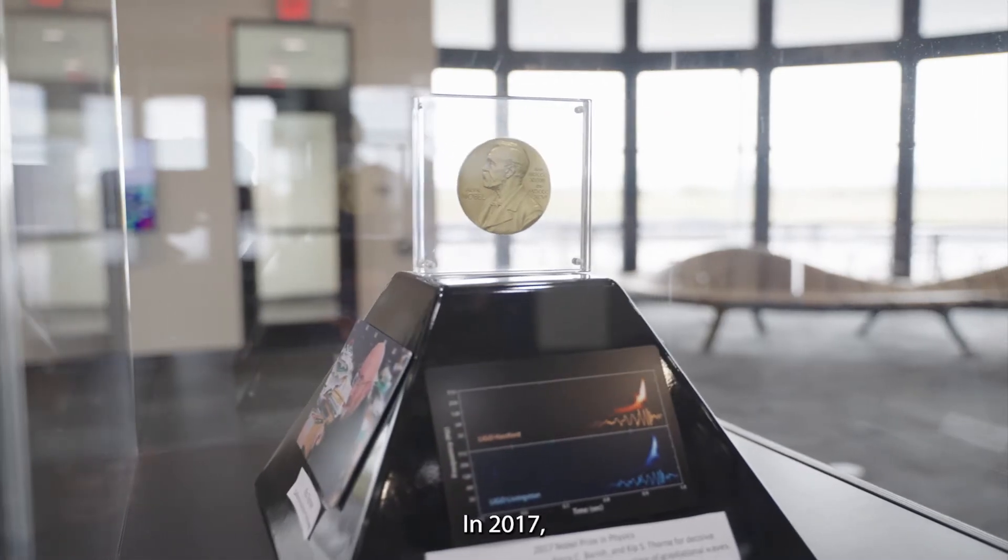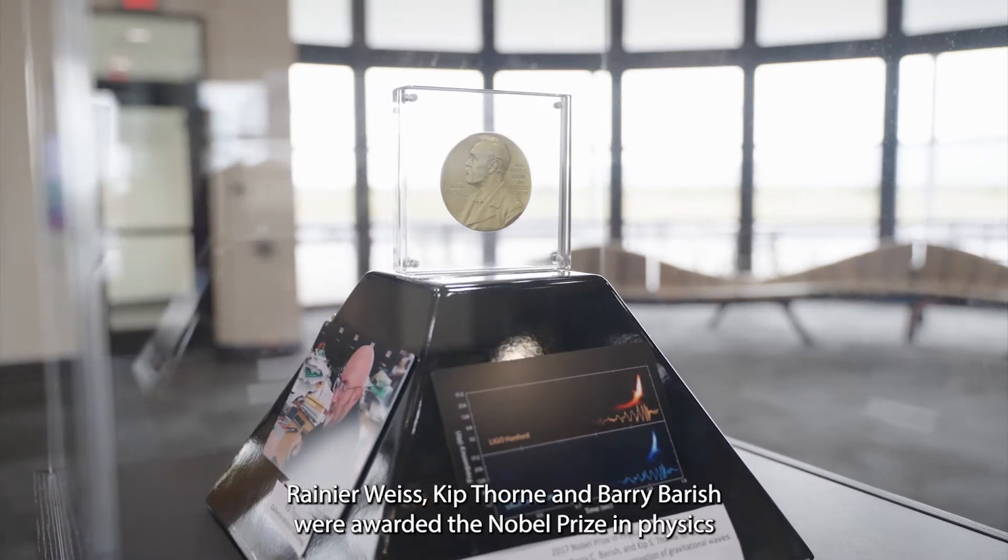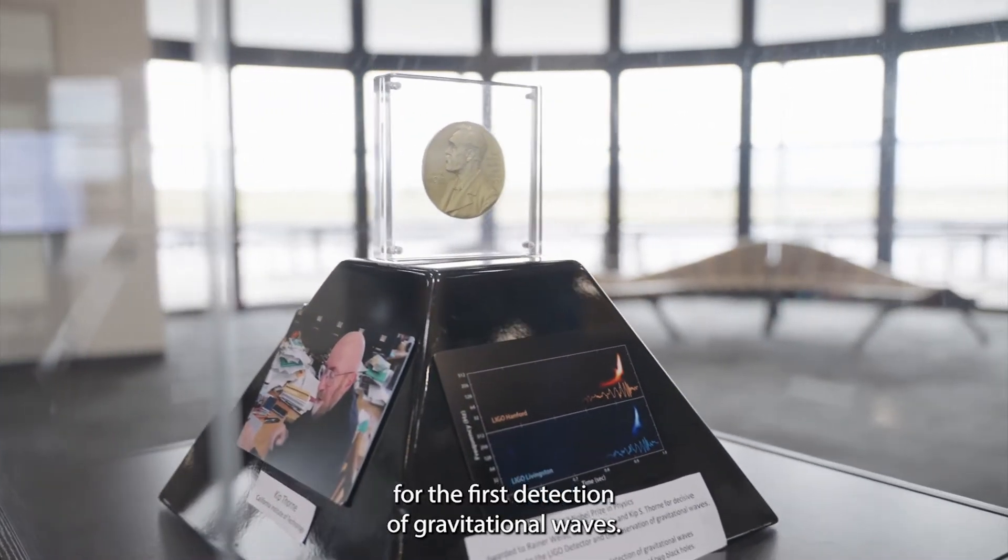In 2017, Rainer Weiss, Kip Thorne, and Barry Barish were awarded the Nobel Prize in Physics for the first detection of gravitational waves.